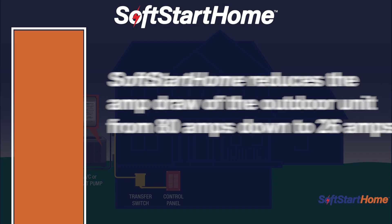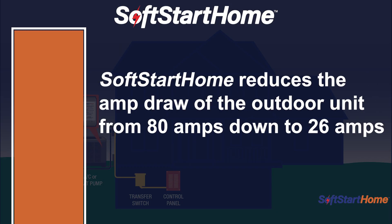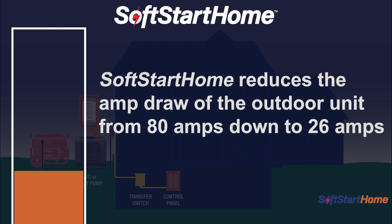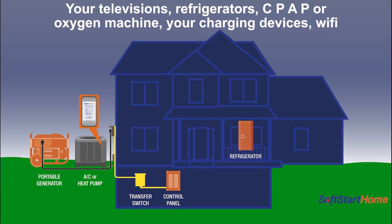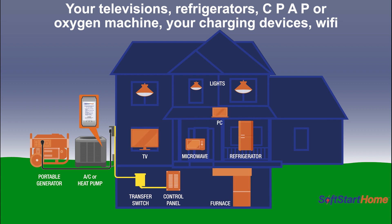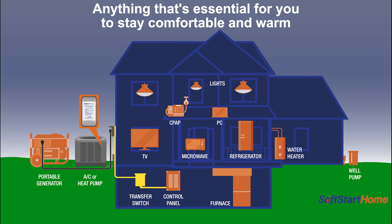An important part of the SoftStart Home is that it reduces the amp draw of the outdoor unit from, let's say, 80 amps down to 26 amps, which then allows the generator to be able to start up not only your heat pump, but other devices as well — your televisions, your refrigerators, your CPAP or oxygen machine, your charging devices, Wi-Fi, anything that's essential for you to stay comfortable and warm.